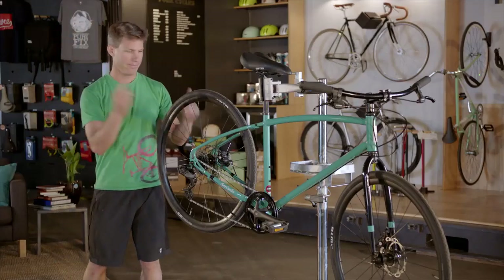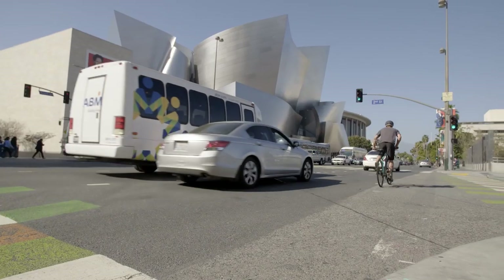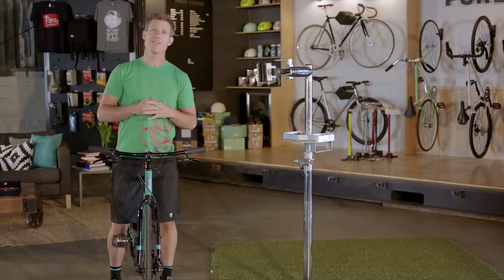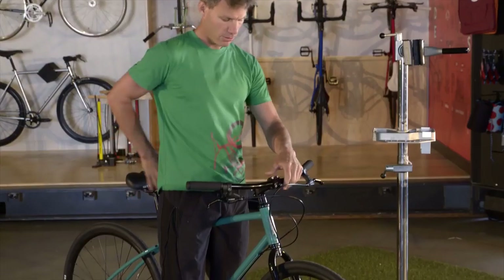There are a few things you should look out for when picking your first commuter bike. First, and maybe most important, is the frame. Commuter bikes take a beating on rough streets in all weather, so ensuring you have a strong aluminum or steel frame will pay off. The right size frame is important too — make sure you have two to four inches of top tube clearance when standing over the bike. Remember, the longer your commute is, the more bike sizing and comfort are going to matter.